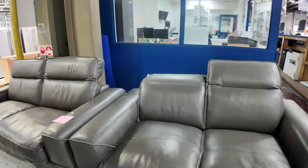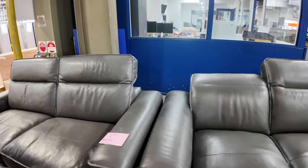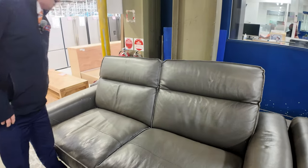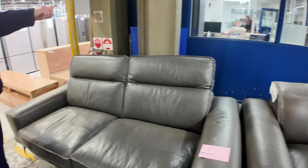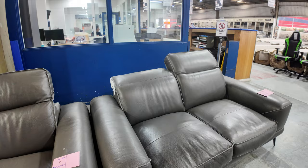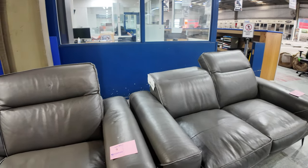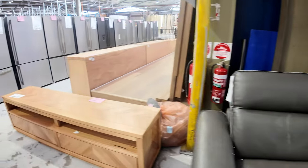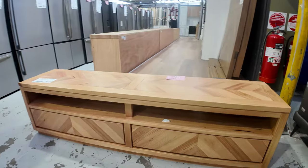Lots eight and nine is an ex-display thick slate grey leather two and three seater couch. It's got the adjustable headrest so it'll fold back to be a low rider or flip it up for the headrest. Really beautiful units, very nice, and I reckon you'll get those for an absolute steal tomorrow — thousands and thousands of dollars worth in the shops.